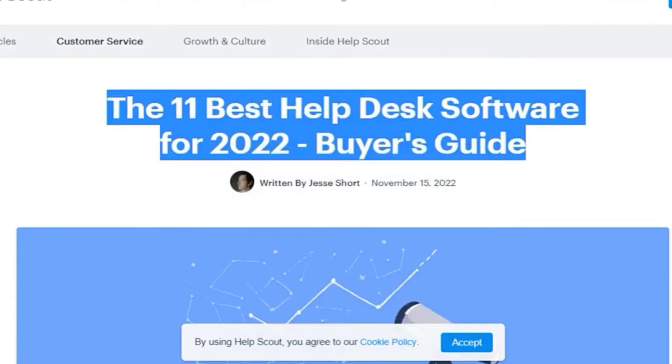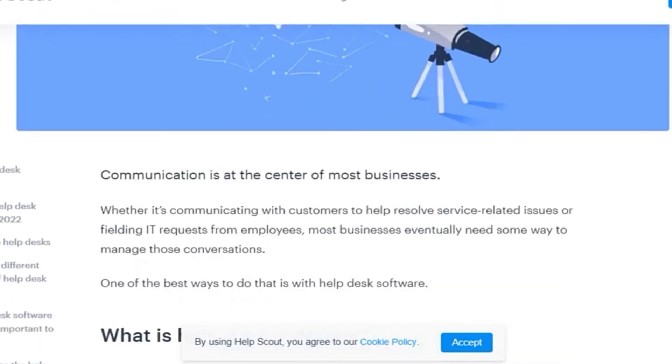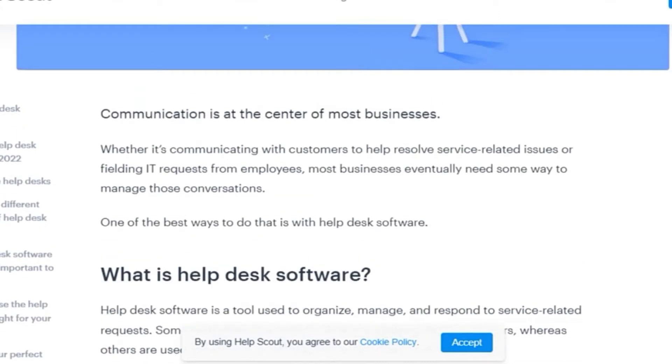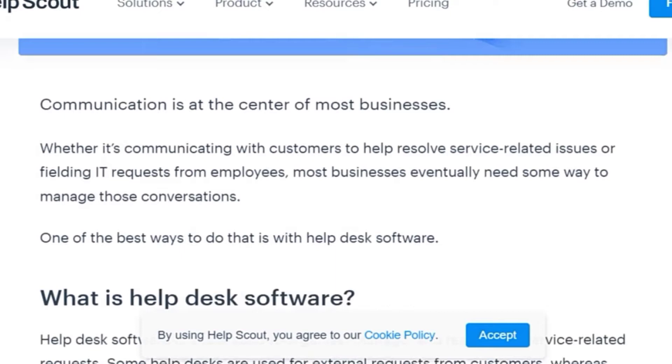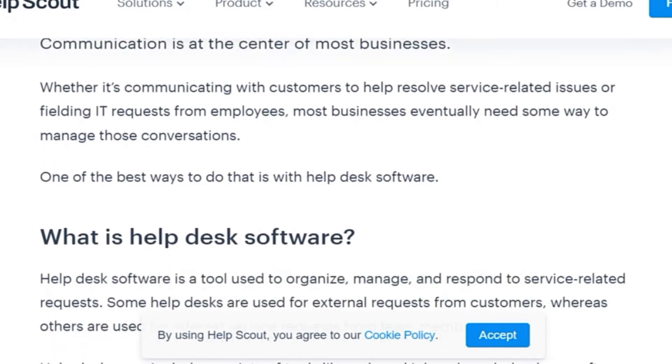Assalamu Alaikum viewers, how are you? I hope you will be fine. Today I am talking about the 11 best help desk software of 2022. Let's start. Communication is an incentive of most businesses, whether communicating with customers to help resolve service-related issues or building requests for employees. Most businesses eventually need some way to manage those conversations. One of the best ways to do that is with help desk software. What is help desk software?